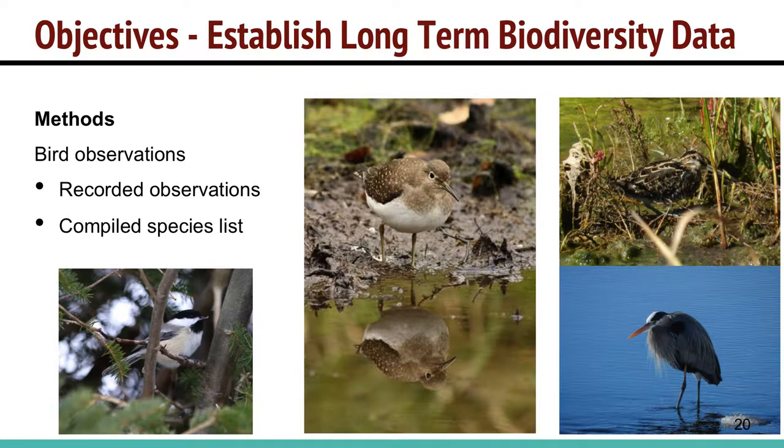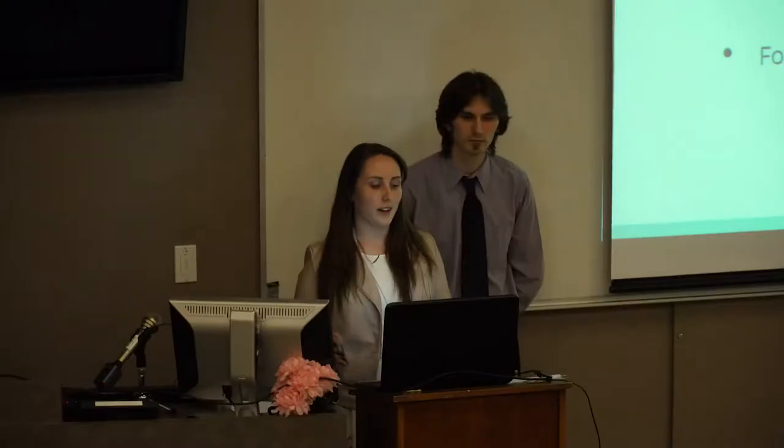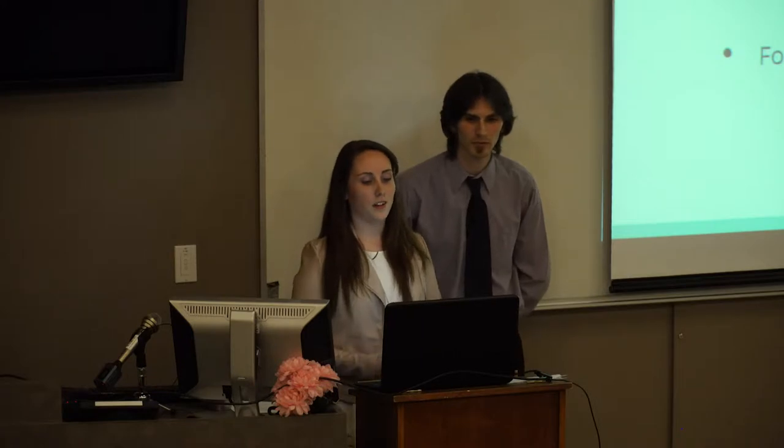We also compiled incidental bird sightings into a small species list, though it wasn't the ideal time of year for breeding surveys. Our recommendations for establishing long-term biodiversity data include implementing more amphibian surveys to track trends and breeding locations, fish surveys possibly annually to monitor fish movement and whether bullheads are spreading, and forest cover surveys every five to ten years to track how the forest is changing over time.